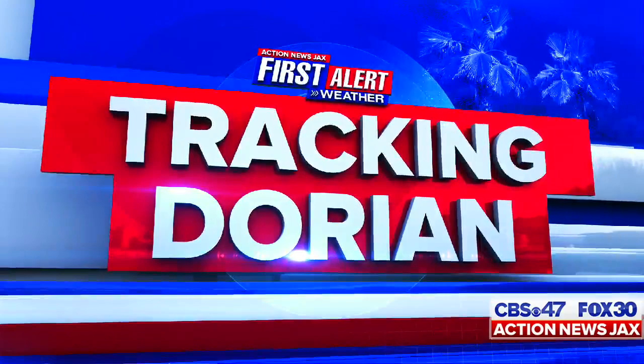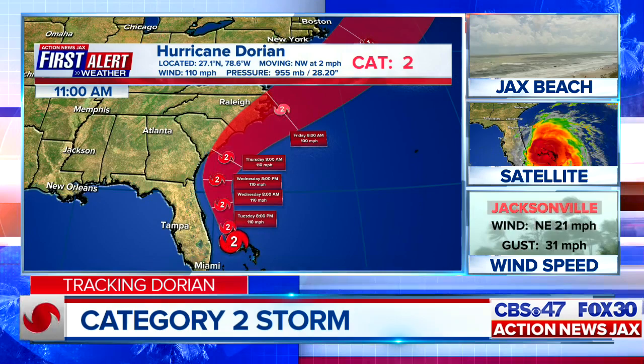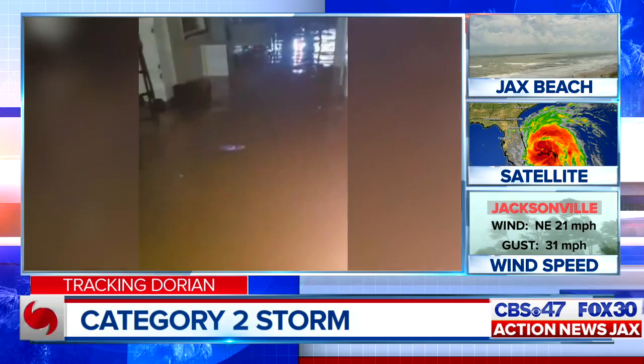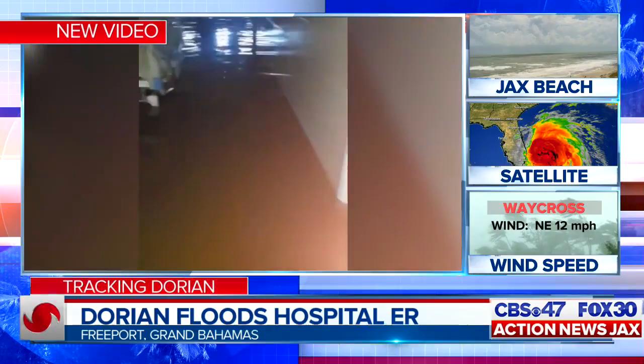This is Action News Jax special coverage tracking Dorian. Right now, Dorian is a Category 2 storm, still moving very slowly, but now moving away from the Bahamas. This is a look at the storm's latest track released just in the last hour. This is new video from a Freeport Grand Bahamas hospital where you can see some major flooding inside the emergency room. Patients were evacuated ahead of the storm, fortunately.